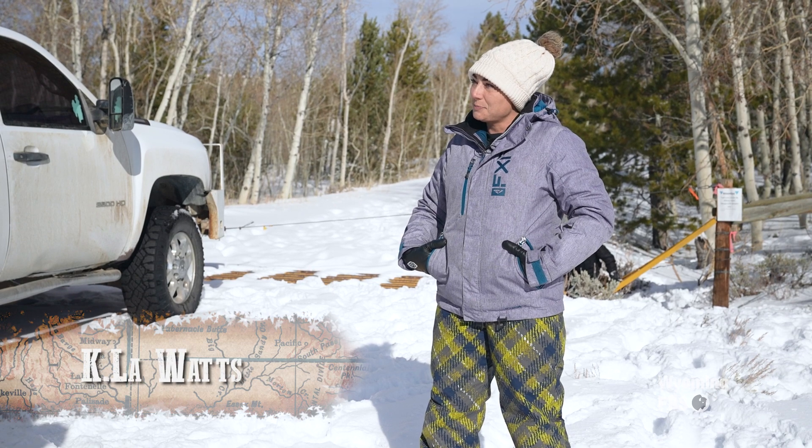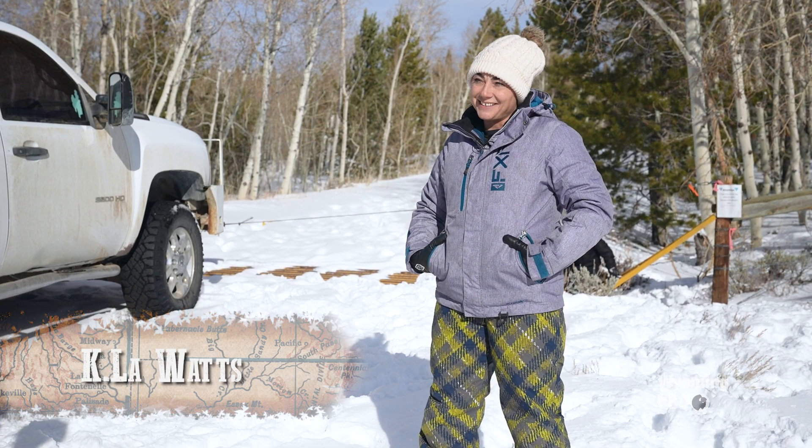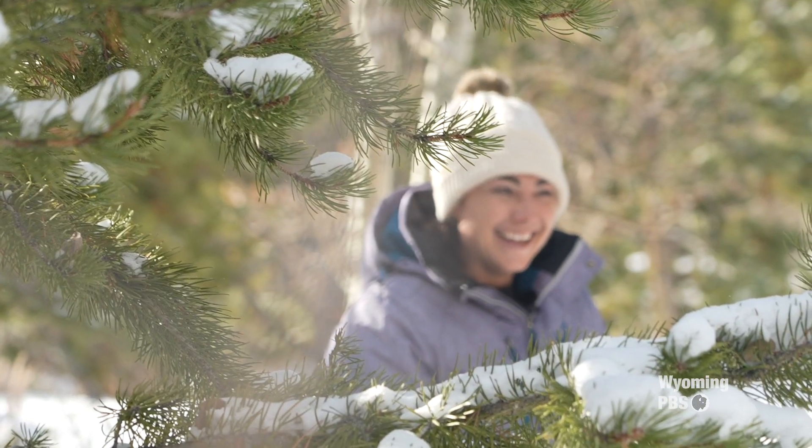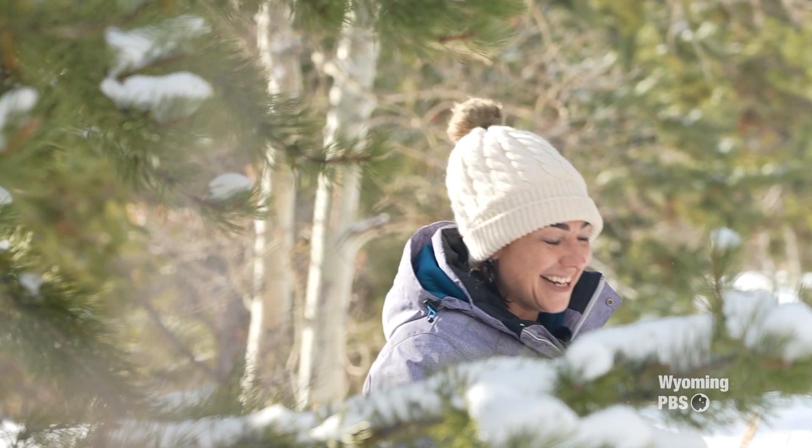Last year, Marissa was supposed to choose, but I ended up choosing. So this year Quinton gets to choose the tree, and Mom has to be quiet and let him pick the one that he wants.